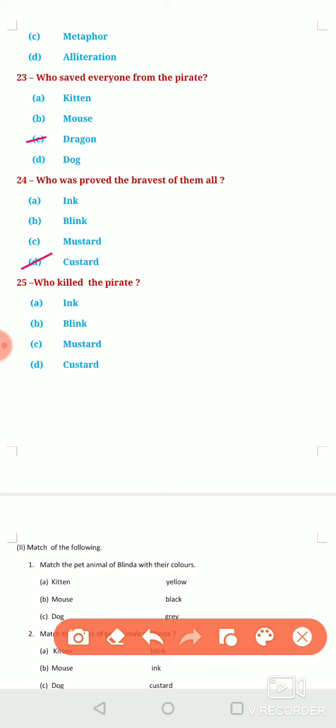Last question: Who killed the parrot? Option A, Ink. Option B, Blink. Option C, Mustard. Or Option D, Custard. Who killed the parrot? It was the dragon — Custard.